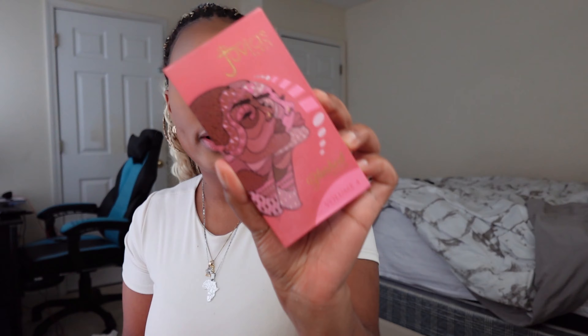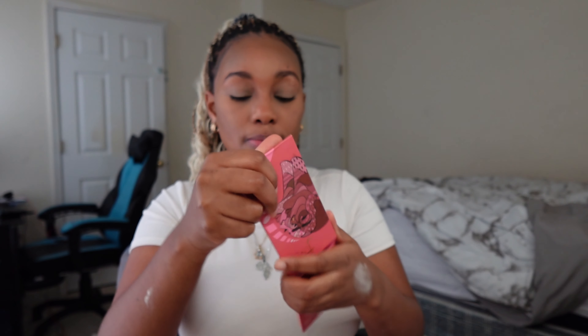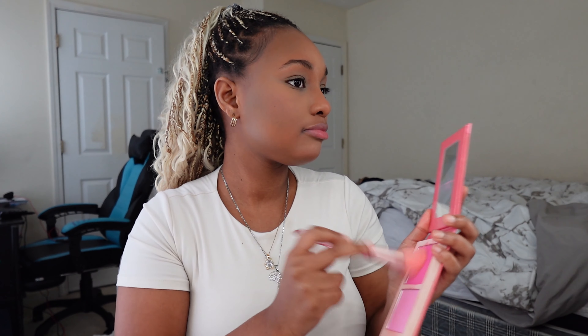I primed my eyes and wiped off the powder with a big fluffy brush. Next I'm going in with the Juvia's Place blush and applying just a little bit to my cheekbones. I always apply too much but we'll fix it.